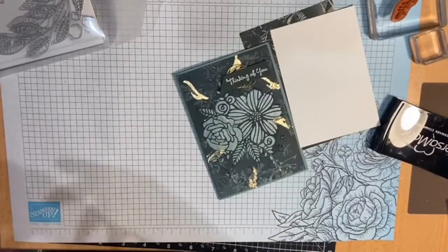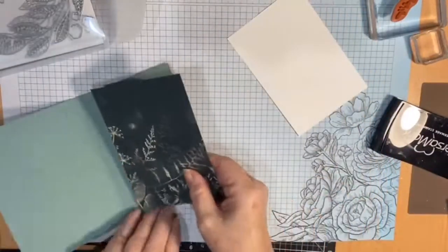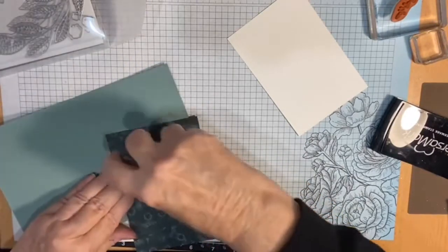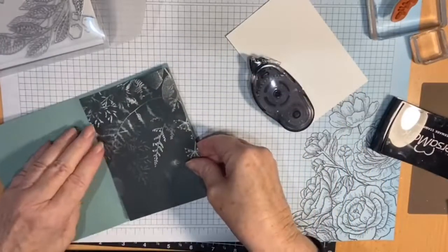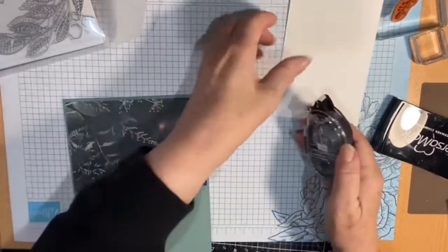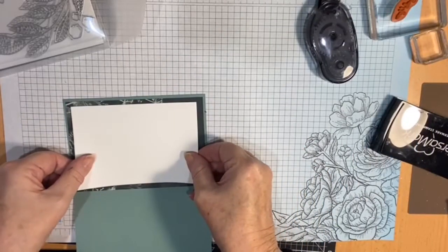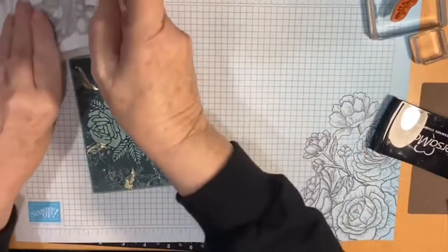Oh, I haven't finished yet - getting a bit excited there. For the inside - I know you're probably thinking that's wasteful using all that paper and putting white over it. But how much DSP do we hoard? I've decided no more hoarding - just use it, you buy it to use. I'll probably be doing this with a lot of my cards. You just have to cut your inside piece down a bit so you can see the beautiful paper surrounding it.